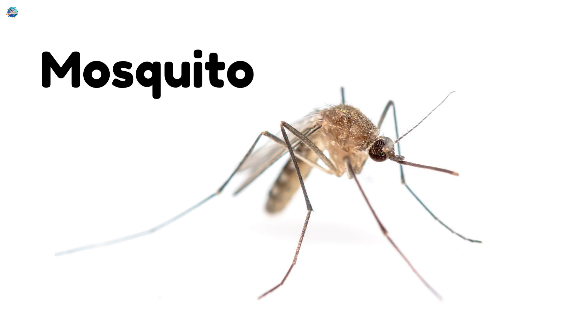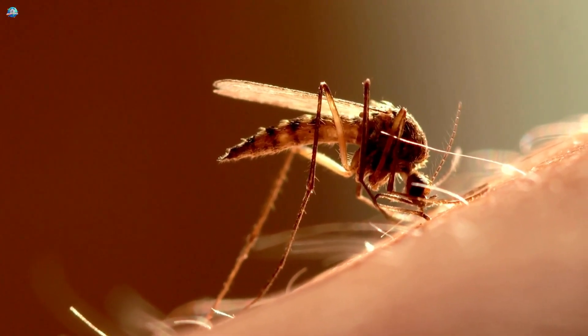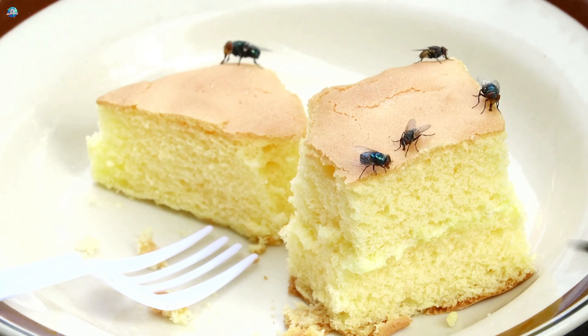Mosquito — buzz buzz! Mosquitoes bite and can spread diseases like dengue and malaria. Housefly — flies love dirty places and can spread germs to your food. Yuck!